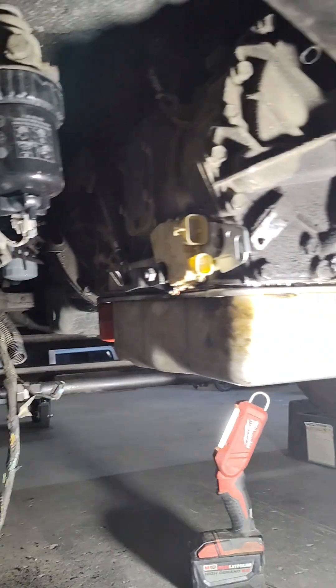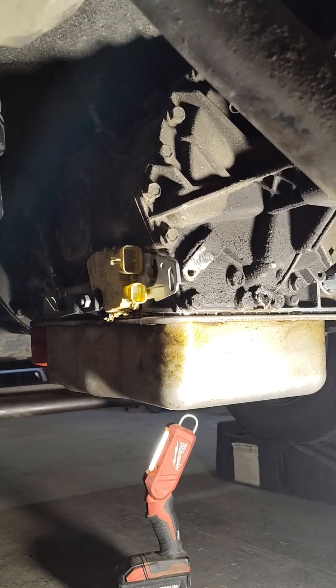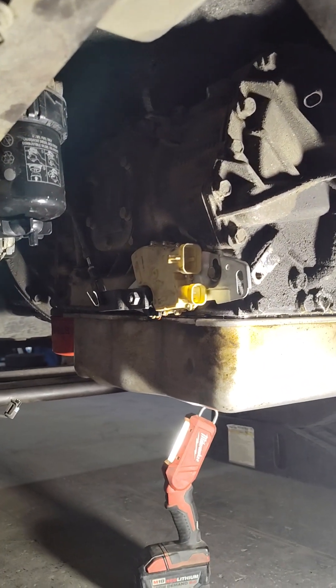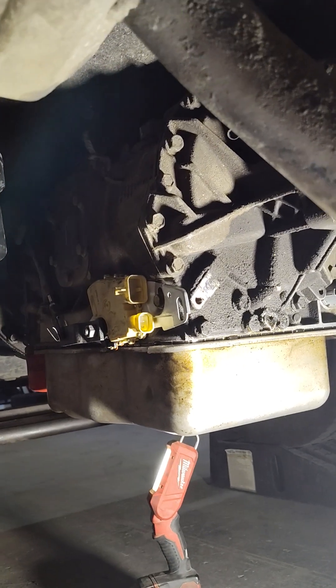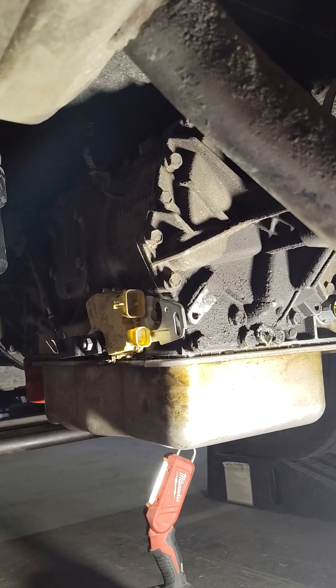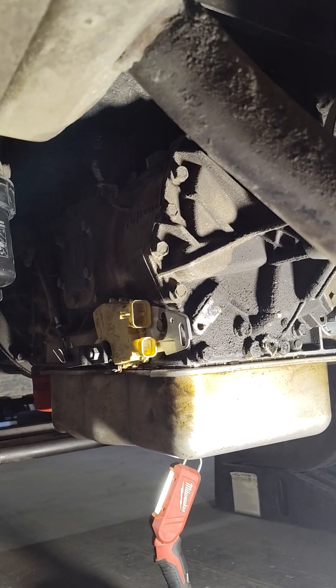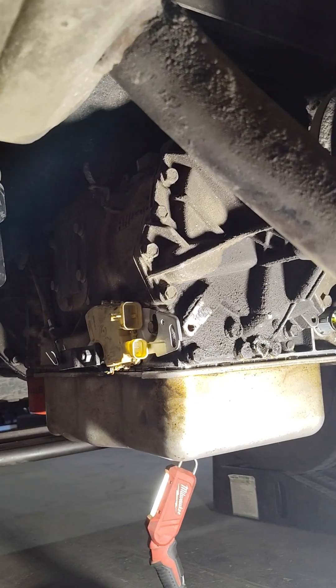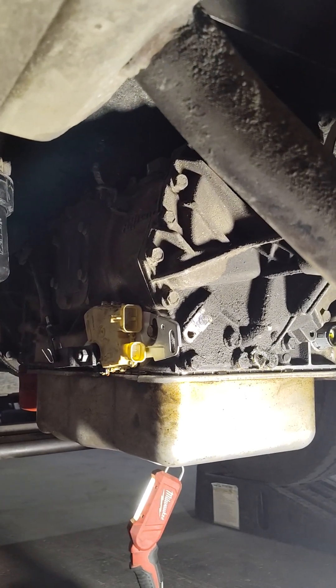This one is a 2002 or 2004 Workhorse with a little 4BT Cummins on it. This is a 1000 series Allison and it was stuck in third gear — if you put it in drive, it wouldn't shift into any other gear. Very hard shifting from park to reverse, park to drive, or drive to park; it would clunk pretty hard.